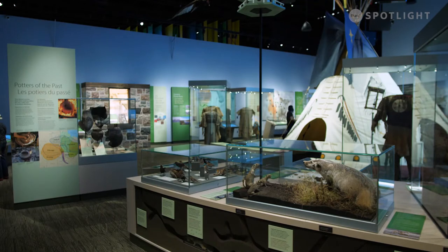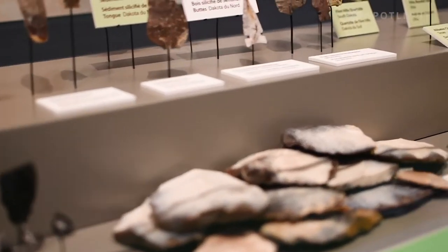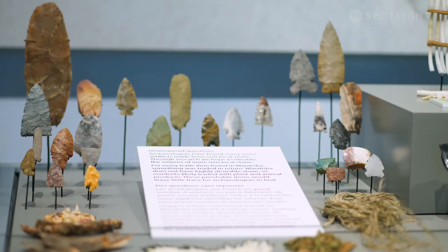This is our new Prairies Gallery and it's something we've been working on for a number of years, especially the last couple. It really carries on with the main themes of the Manitoba Museum, which are a combination of human and natural history — that people and our environment have been interlocked forever and we still are.